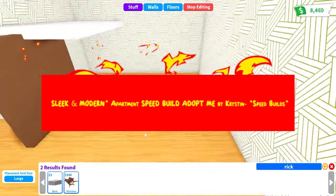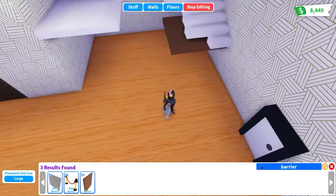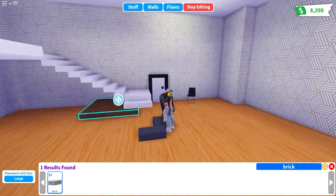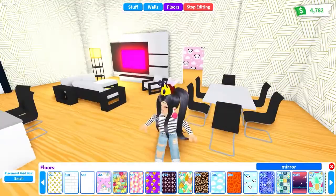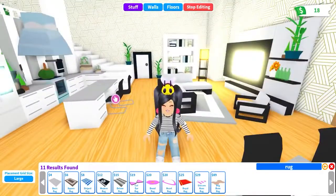Number 7: Sleek and Modern Apartment Speed Build by Kristen. She really did spend all of her money on this apartment, but when you see the end result, you will find that it was worth every penny. She started off with a completely empty house with no furniture, then proceeded to create stairs, a kitchen, and a TV lounge from scratch, and went on to furnish the other rooms with the same enthusiasm. It is the most elegant thing to watch.